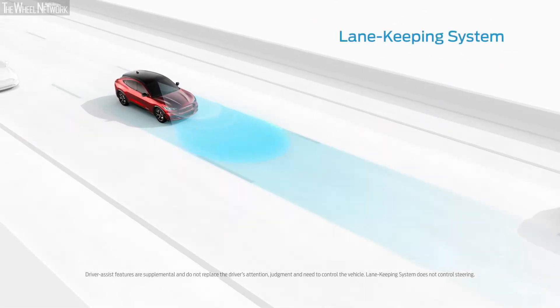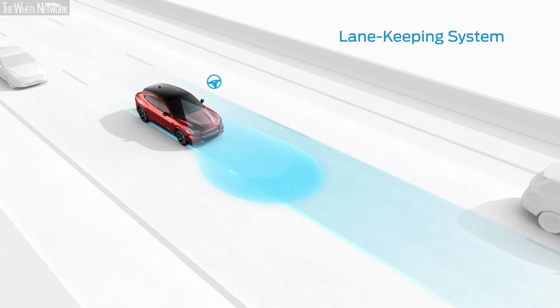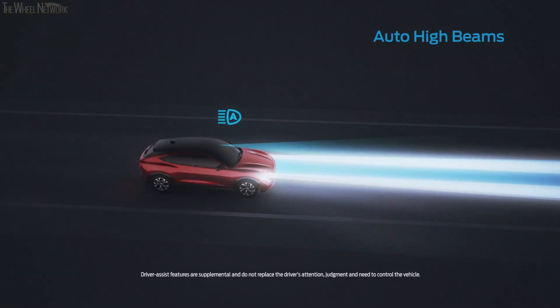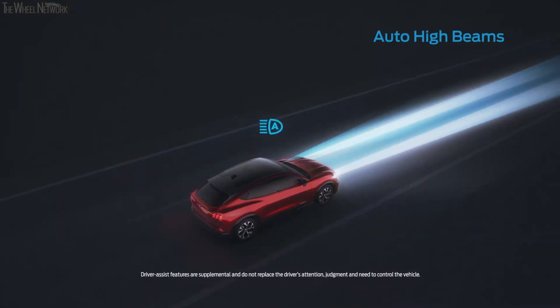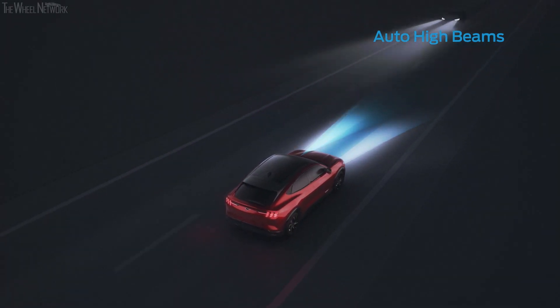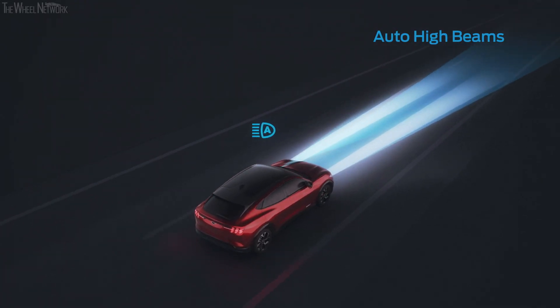The Lane Keeping System scans your vehicle's position between the lines in the road ahead and can alert you if you're starting to edge out of your lane. Auto High Beam Headlamps can sense poor lighting conditions and switch on to light your path ahead. They can even sense oncoming headlights and dim automatically, so you don't have to worry about distracting other drivers.